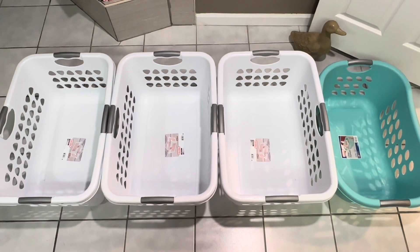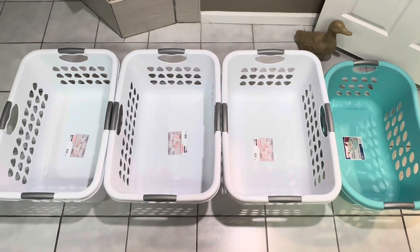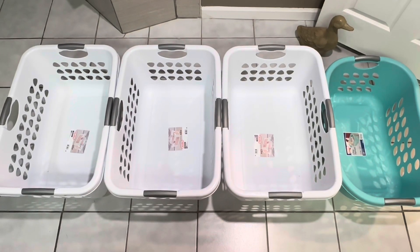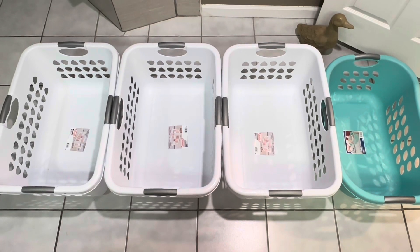I even have a system for my laundry organization, so check out that video — link in the description. Thanks for watching! Let me know what your favorite laundry and bathroom hacks are down in the comments below.